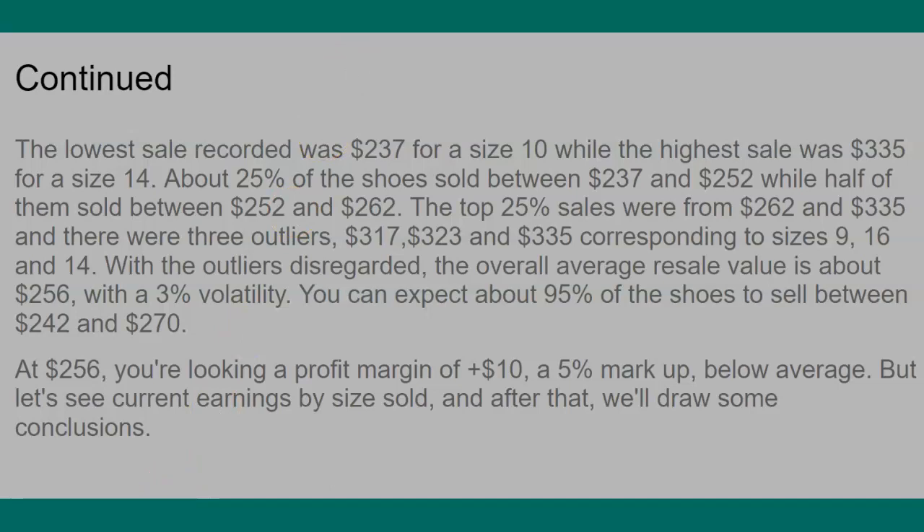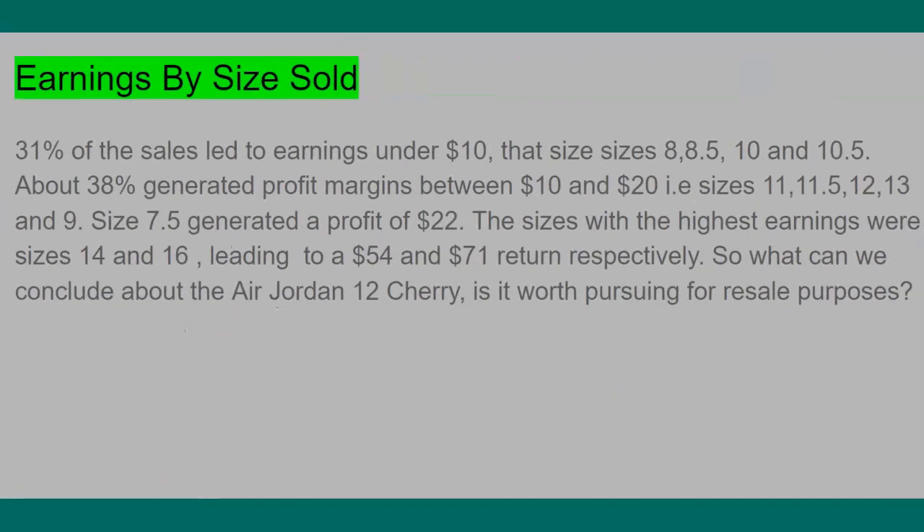Looking at earnings by size: 31% of sales generated earnings under $10 — that's sizes 8, 8.5, 10, and 10.5. Then 38% generated profit between $10 and $20 — that's sizes 11 through 13 and size 9. Size 7.5 surprised me a little bit — it's not that common so it fetches a bit more at $22. The sizes with the highest margins were size 14 and 16 at $54 and $71 respectively.